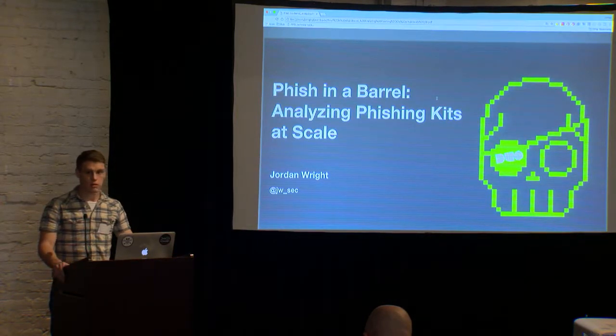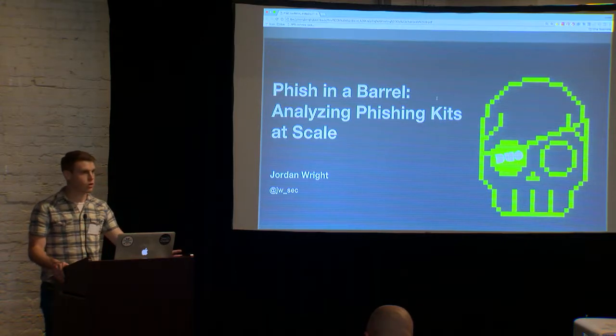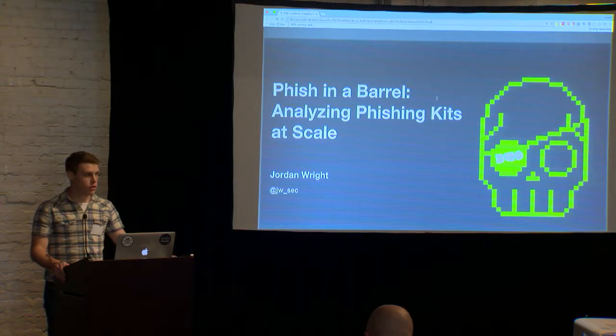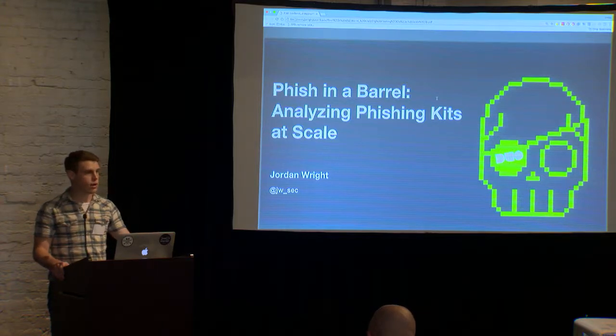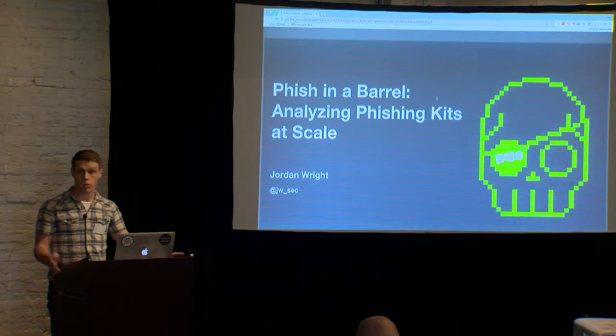Thank you all for coming out to this talk. Today we're going to talk about the results of an ongoing research project where I've tracked down and analyzed thousands of fishing kits. We're going to quickly recap some of those results and where we are now, and then, arguably more importantly, we're going to talk about what this means from a defense perspective and what we can take back to our own organizations.